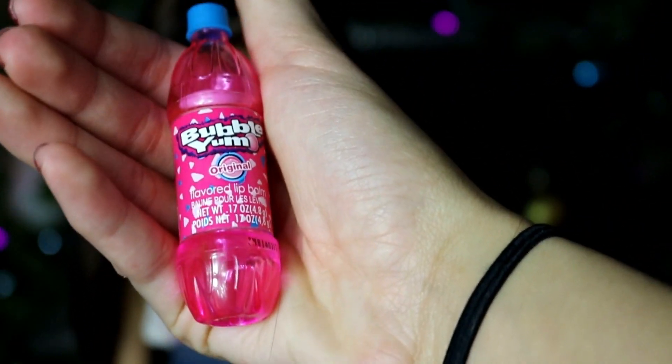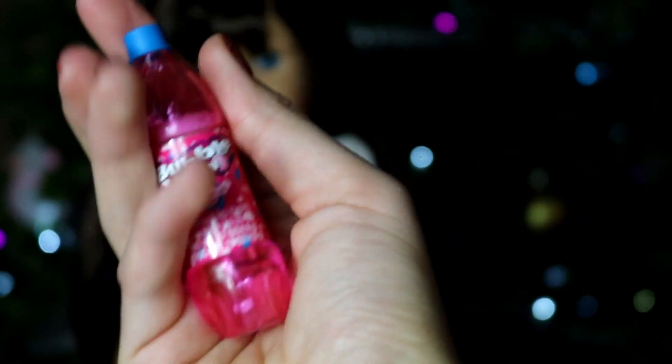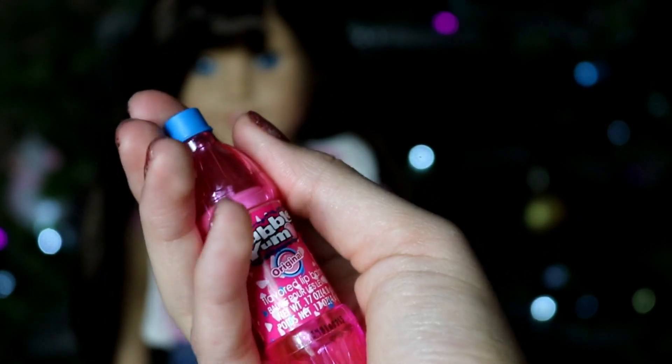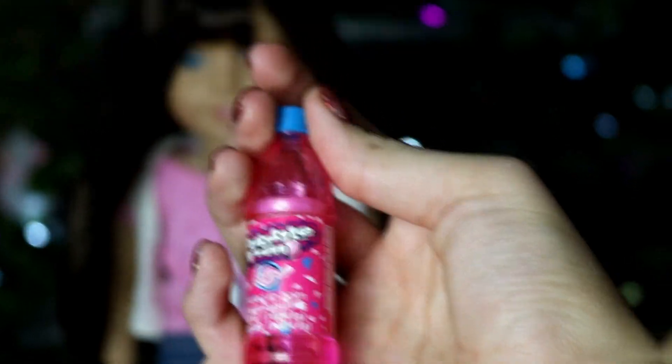The last thing is little mini lip balm that looks like soda bottles. I got this in the mail from somebody, but you could probably find these at any little store like a dollar store. It looks like soda but it's actually chapstick and I think it's really cute.